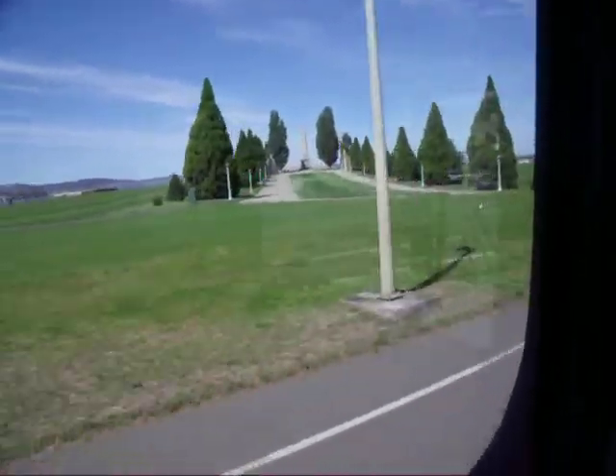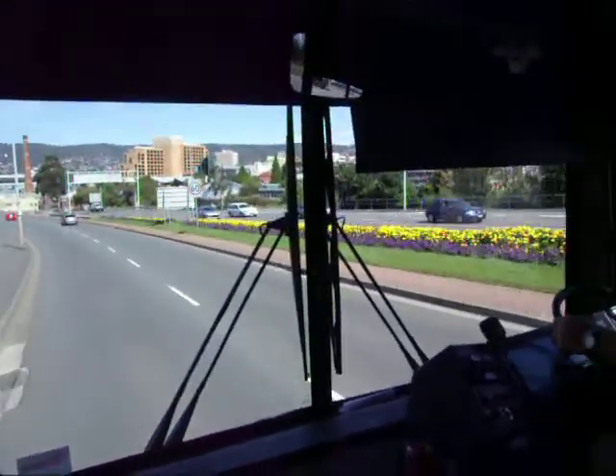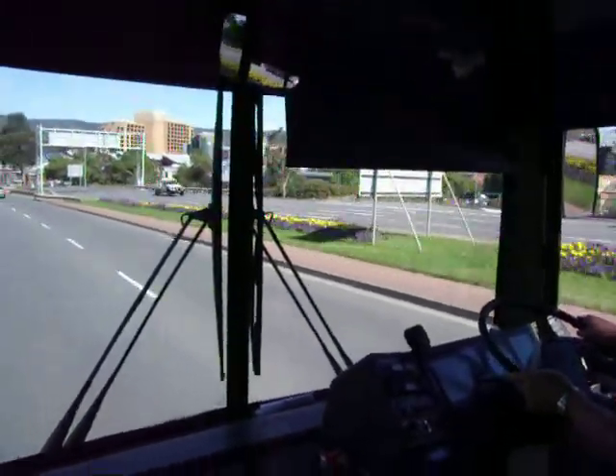Oh, bump, bump, bump. Pretty flowers in the middle of the road.